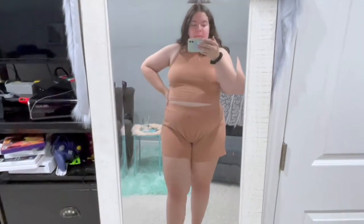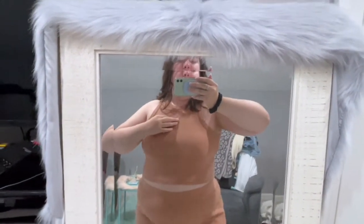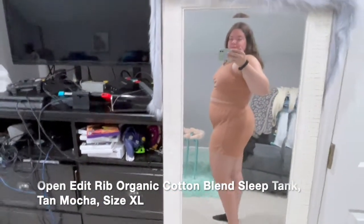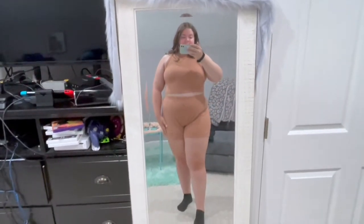This is another set from Open Edit — a crop top and shorts in size extra large in the tan mocha color. I absolutely love this set. Again, perfect for working from home — very comfortable, lightweight, and perfect for summer.